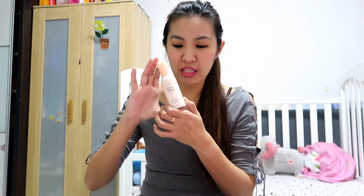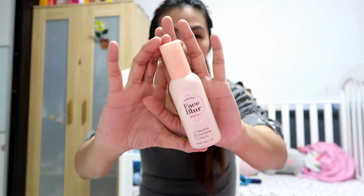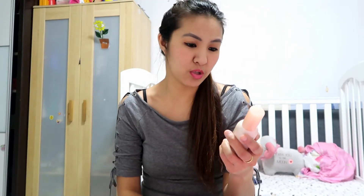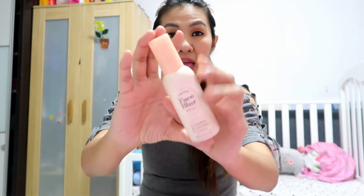We'll do the first one: primer. I have three primers on hand. I think we'll do the most inexpensive one first. This one is from the brand Etude House — it's a Korean brand. It's the Etude House Face Blur with SPF 33 PA++. It's smoothing, pore-hiding, and it tones up.